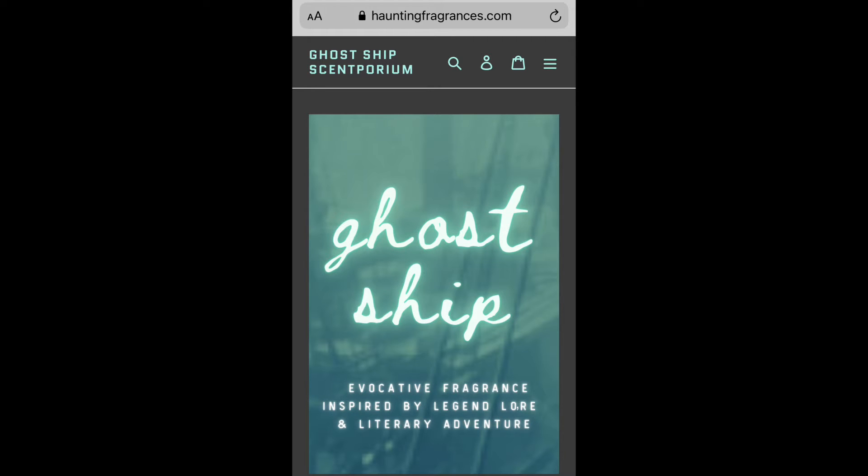I stumbled upon Ghost Ship Scentporium and I really liked what I saw. Affordable fragrance — we're going to talk about a tobacco fragrance. I liked the stories, the packaging, everything about how it was set up. I thought it was really cool. I typically don't do a whole breakdown of packaging, but credit where credit is due. So let's check it out.